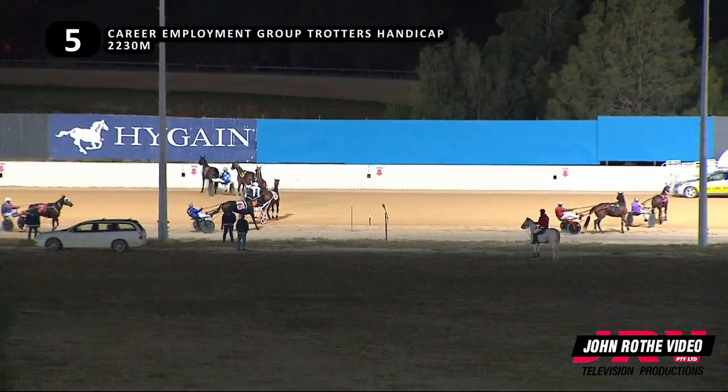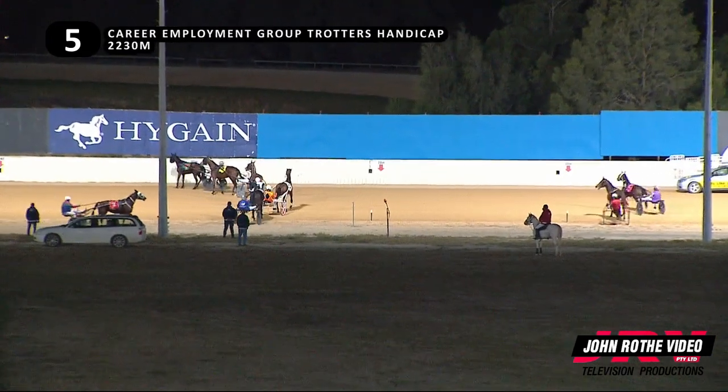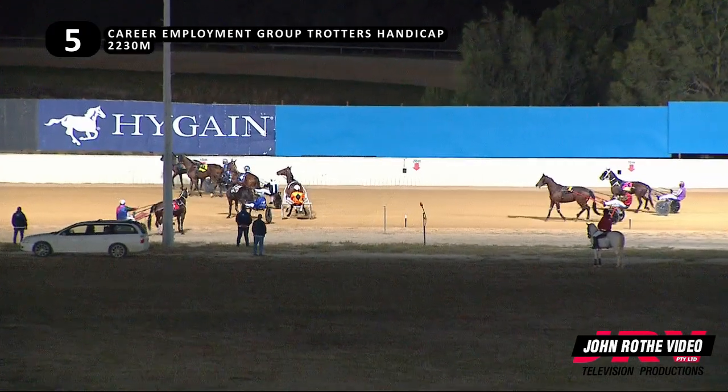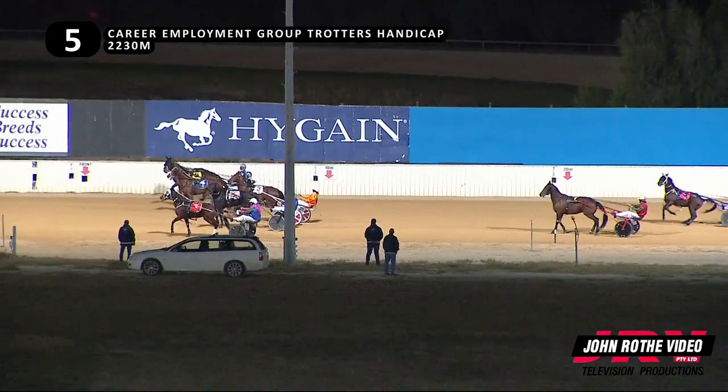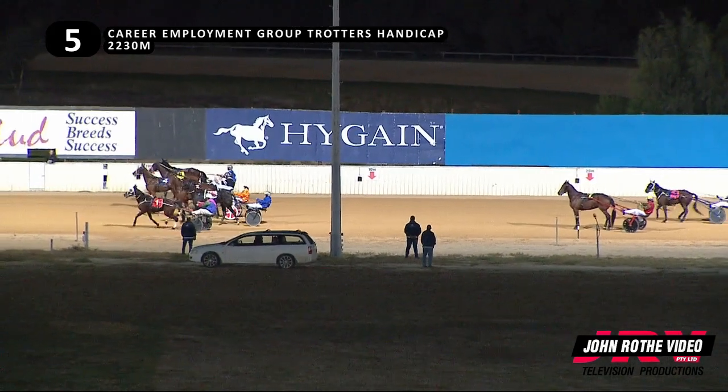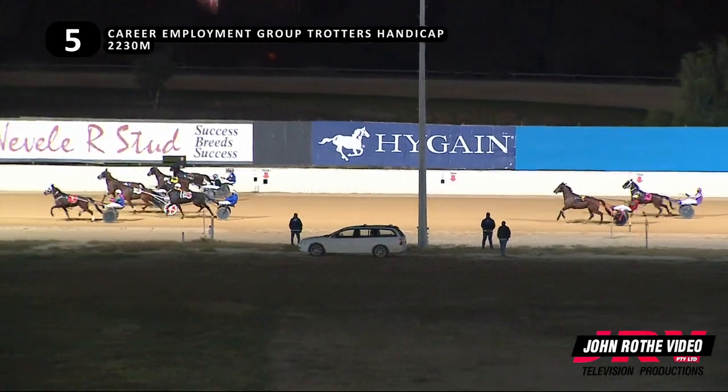Race five. Lots of chances. Good trot race. Stand by. Set to go. The strand's about to go back. Ready. And away and trotting.